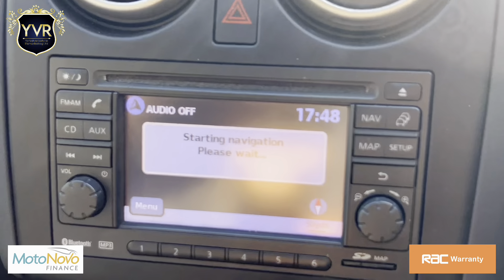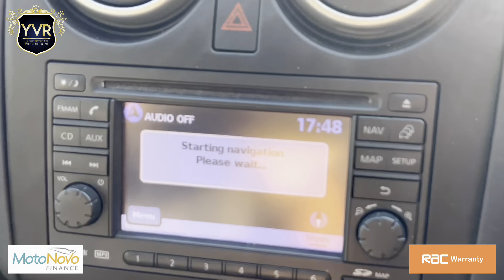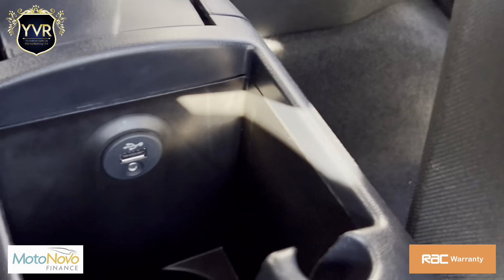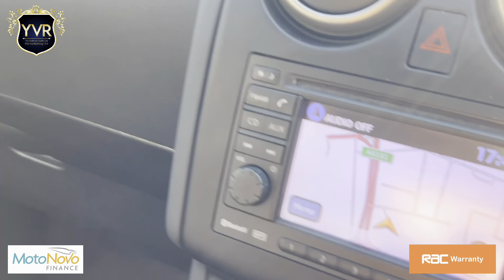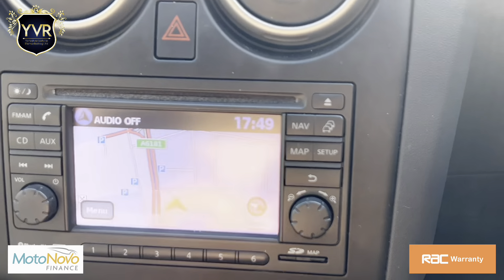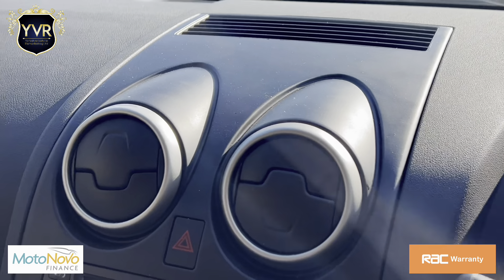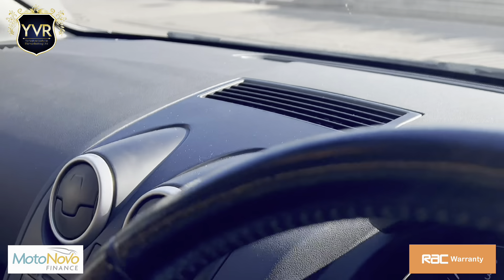It has sat navigation, Bluetooth audio and hands-free, and also an auxiliary and USB input. You can also view the rear camera from the screen. It has automatic headlights and auto wipers.